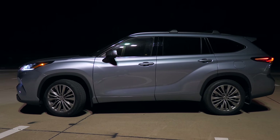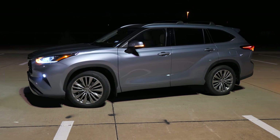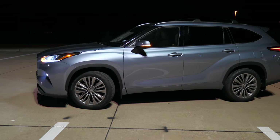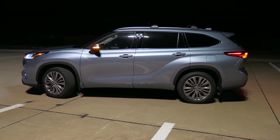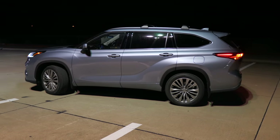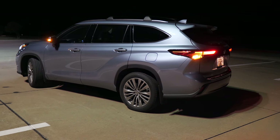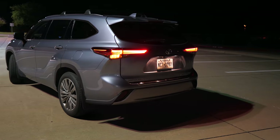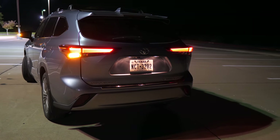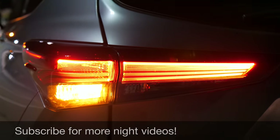Coming around to the side, this is the Moon Dust paint. It's almost like a bluish silver - a really pretty paint that looks nice in the daytime and at night as well. You can probably tell the Highlander actually got stretched a little bit, so it's a little longer now. This top Platinum trim gets some pretty large 20-inch wheels. You can see the marker light on the headlight and even LED signals in those side mirrors. One thing with the side mirrors though is that they don't actually automatically dim. The taillights as you come around to the back look pretty cool - these are LED taillights, standard on every model. They've got a really unique pattern with almost like lines and dots in them.